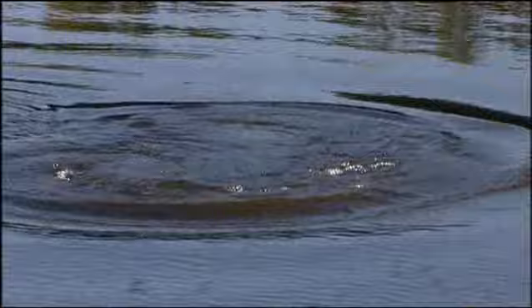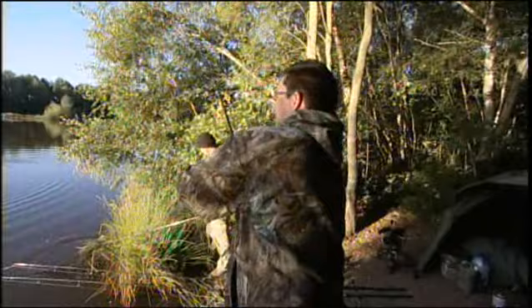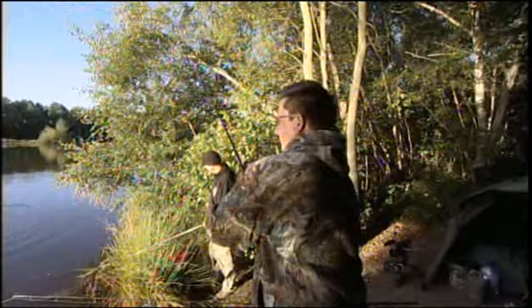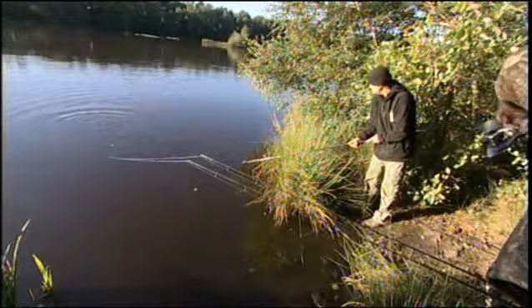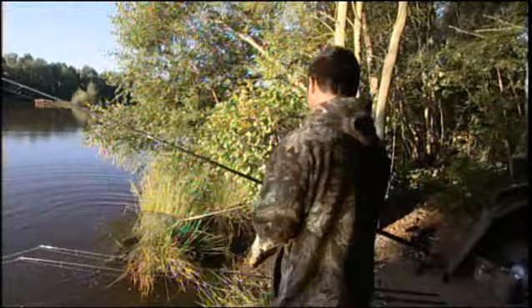During the night I swapped two rods onto the dumbbells - I had two on plastic corn and one on a dumbbell. As soon as the dumbbell rod went I put two rods with that same bait on, and it looks like I did the right thing. It doesn't feel particularly massive, this fish, but he's banging his head a lot. I'll do the honours, Mr Russell.